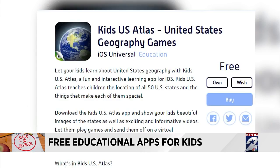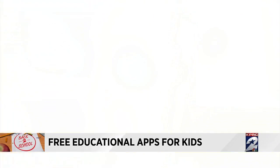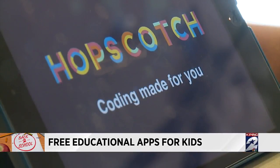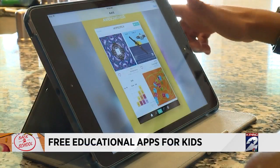For ages seven and up, try Splash Math — it really prepares them from addition all the way to algebra. Kids U.S. Atlas will have your kids learning about all 50 states. And just when you already thought your kids were getting smarter than you, now they're learning how to code with the Hopscotch app — step-by-step instructions for kids who want to learn how to build an app and even games.